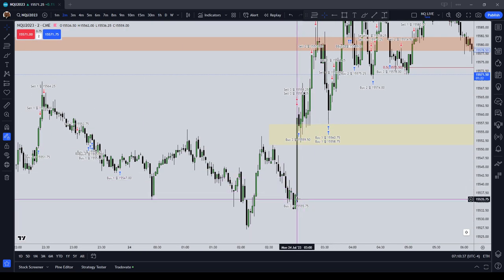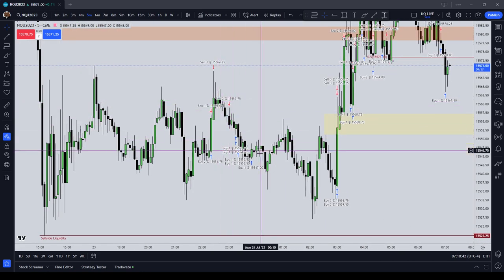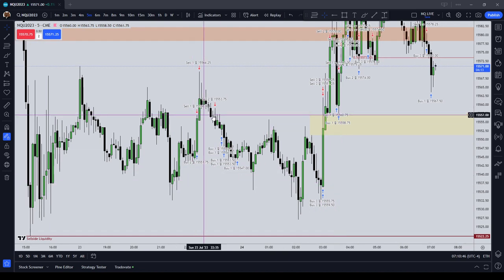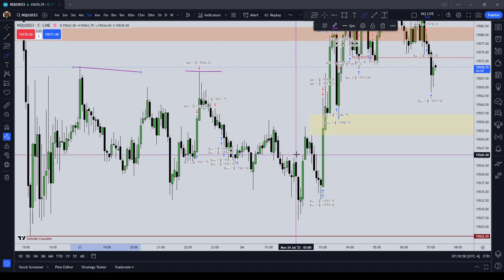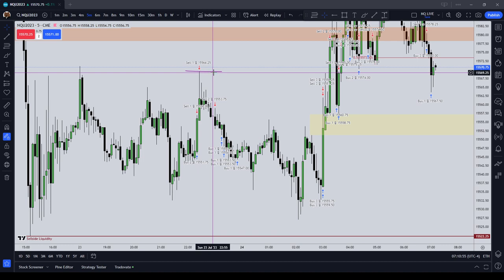I then tried a couple of longs that went into drawdown for a while, so I lost a little bit of precision coming into the New York Midnight. I remember thinking price was going to draw up to the buy side liquidity, which it ended up doing, but it didn't do it at the time I thought — it did it later.